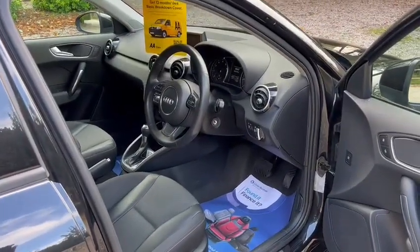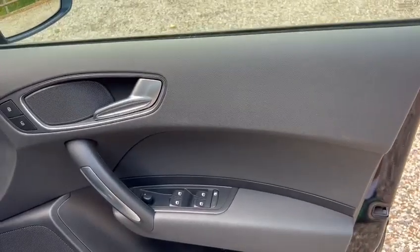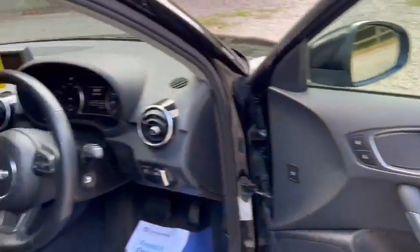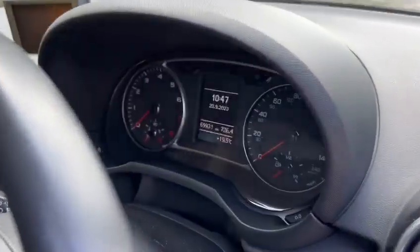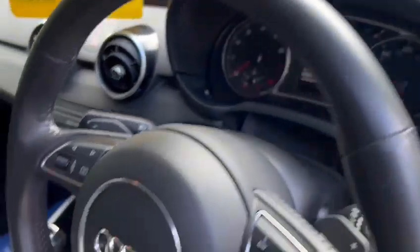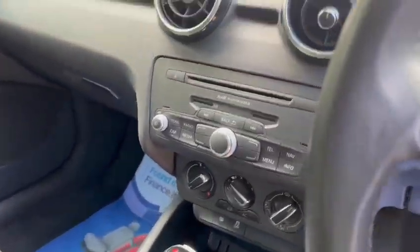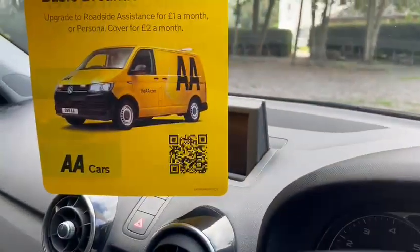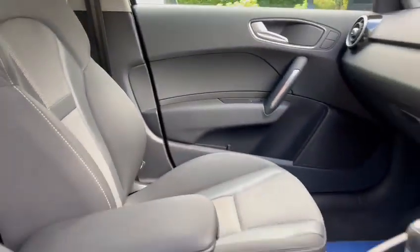We've got half leather seats, heated seats, electric windows back and front, electric heated wing mirrors, and a leather multi-function steering wheel. The exact mileage is 69,931. Again, the fully automatic gearbox, ice cold air conditioning, Bluetooth hands-free. Also got Isofix in the back and the centre armrest.